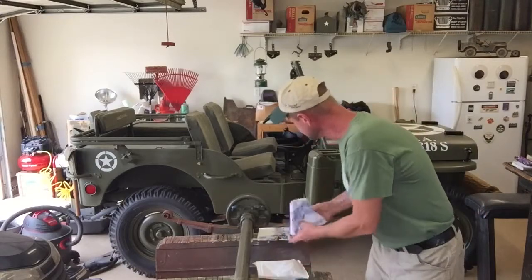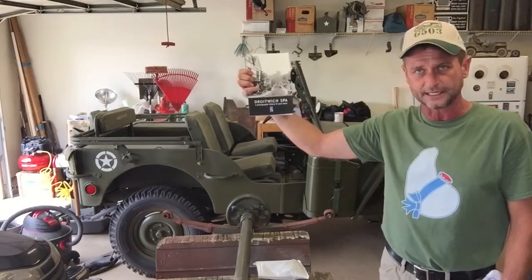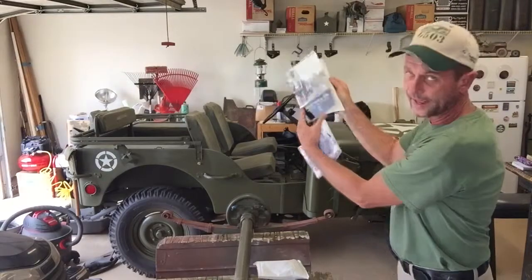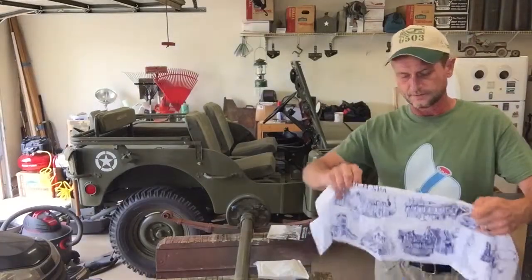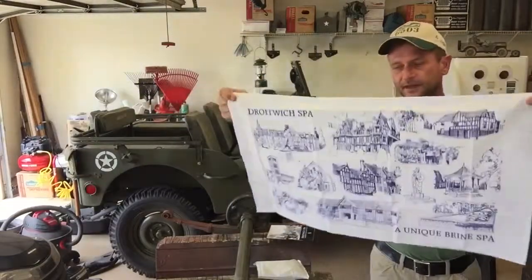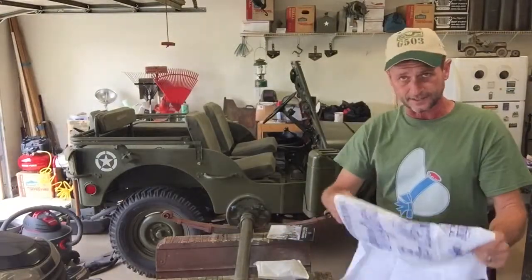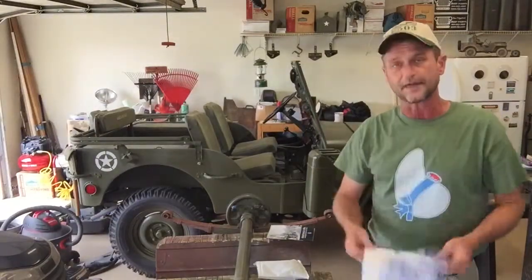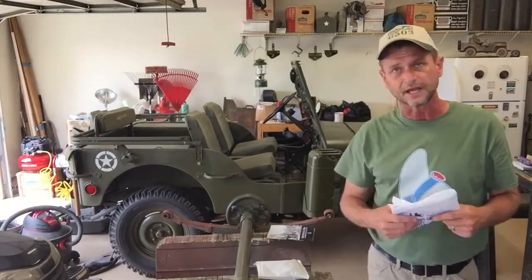But he also sent me a book — and I hope I say this right, Andy — it's Droitwich Spa in England. It's a really cool book showing all the sights, and I've glanced through it though I haven't read it fully yet. He also sent this, which also says Droitwich Spa on it — turns out it's a tea towel you use to dry your dishes. Well, I didn't get to keep it because the missus saw it come out of the box and confiscated it immediately, so I only get it back to make the video.